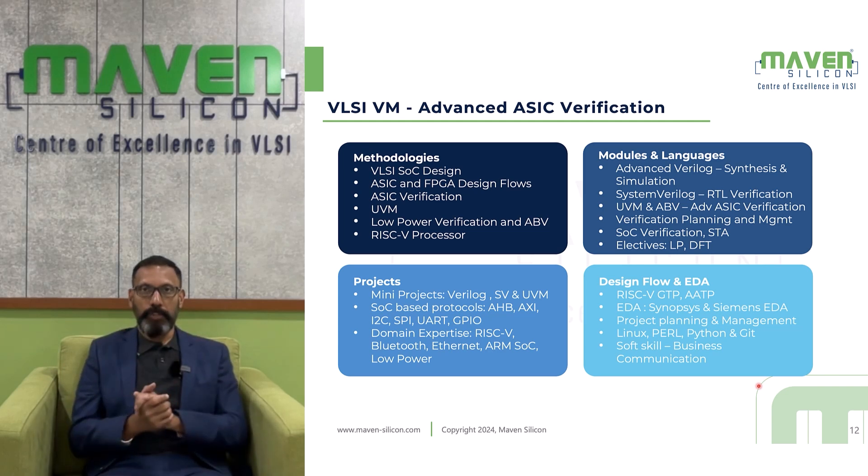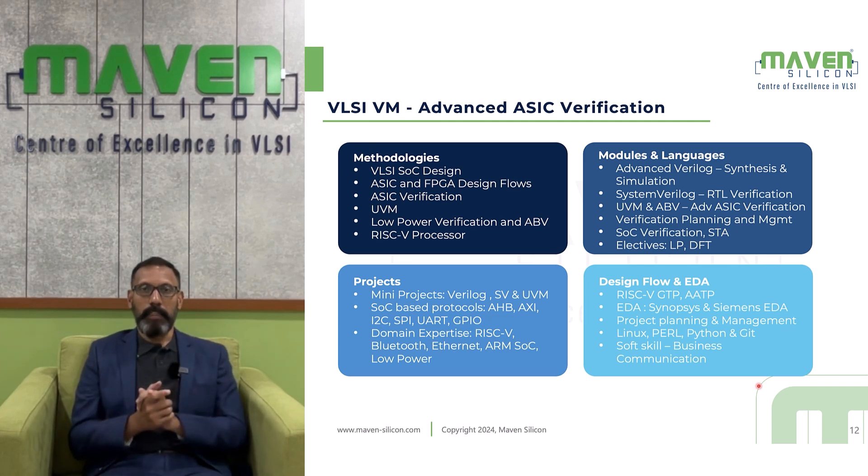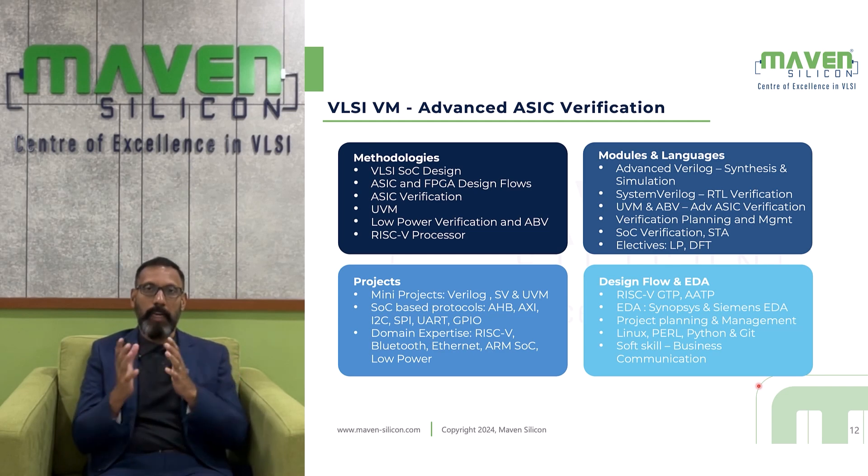You will be introduced to advanced Verilog, dealing with both synthesis and simulation. Once familiar with Verilog, you will be introduced to SystemVerilog for testbench coding. Then you will be introduced to UVM (Universal Verification Methodology). You will also learn assertion-based verification, defining various assertions using SystemVerilog, and deal with verification planning and management, SOC verification flow, static timing analysis, and everything related to ASIC and FPGA verification — including elective modules like low power verification and design for testing.